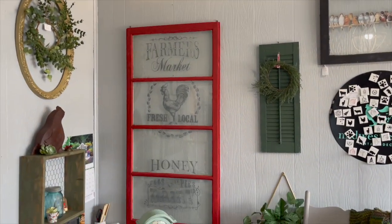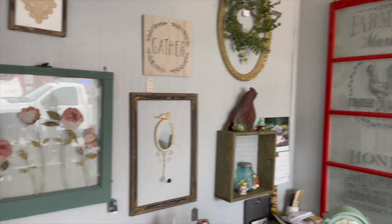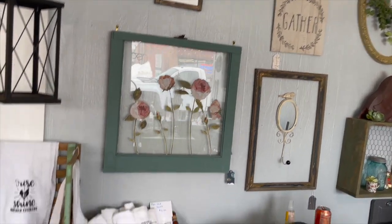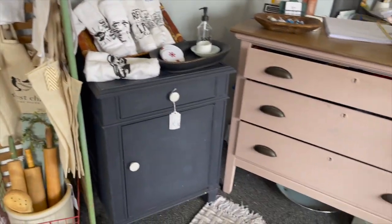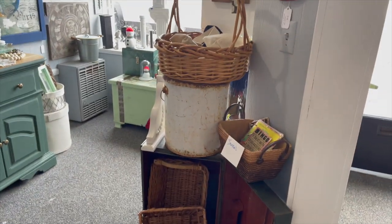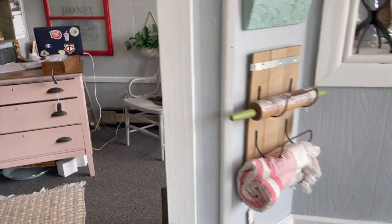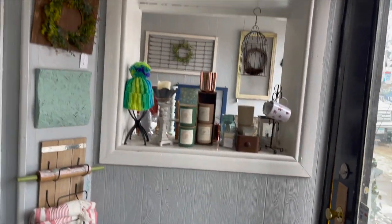We hung up a bunch of new windows in here. We got some fun stuff here. This new window is new too. Now we've got hordes of baskets in here right now, trying to get all your New Year's organization all ready to go.